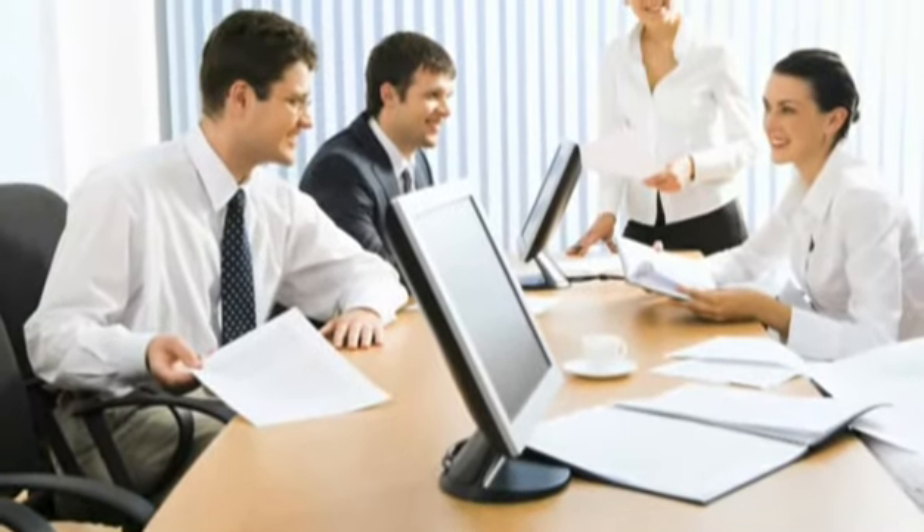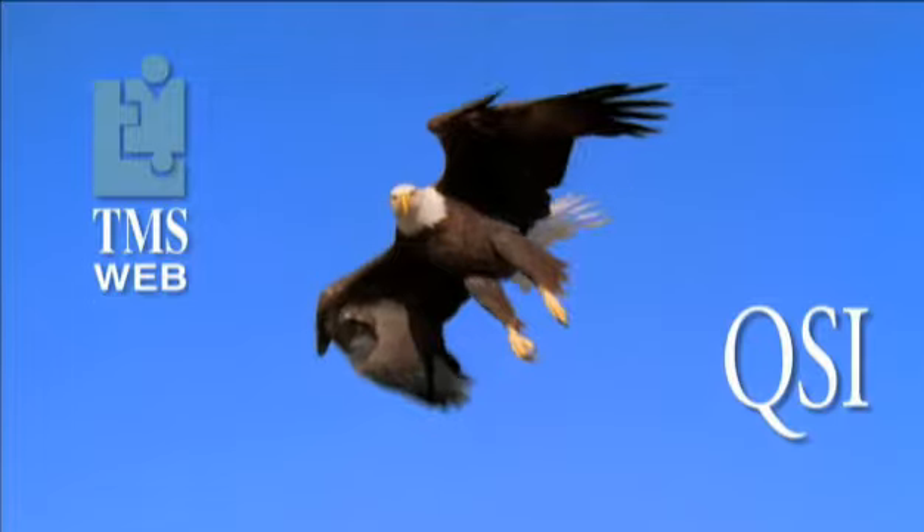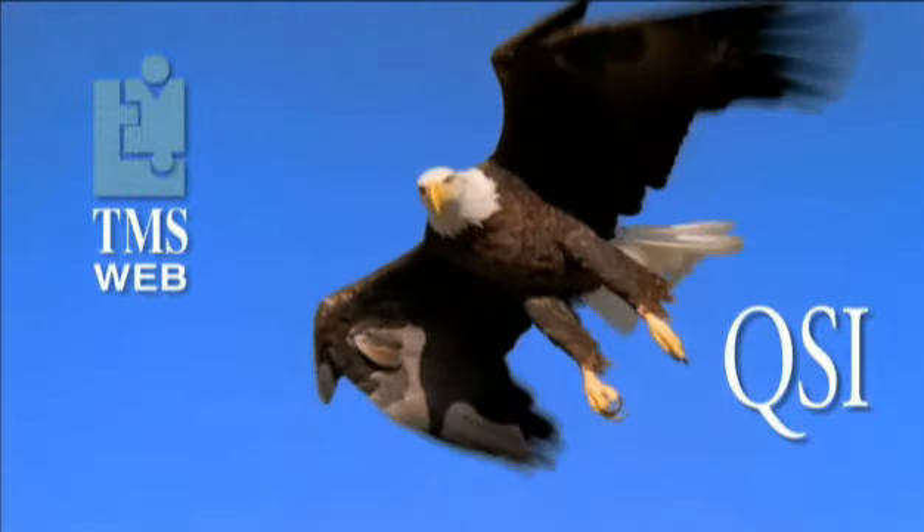With TMS Web, employees are happier, more productive, and have extra time to focus their attention on mission-critical issues. TMS Web — delivering quality management solutions that will take your company to new heights.